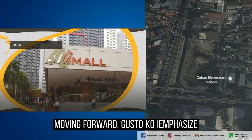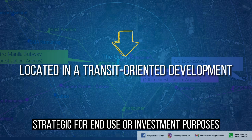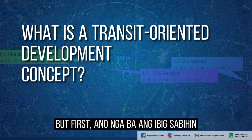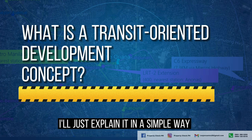Moving forward, I want to emphasize that Oriana is located in a transit-oriented development area, which makes the project strategic for end-use or investment purposes. But first, what does it mean to be in a transit-oriented development or community? I'll just explain it in a simple way rather than copying from Google.